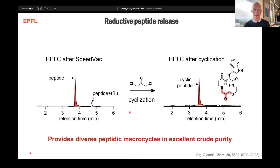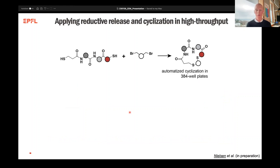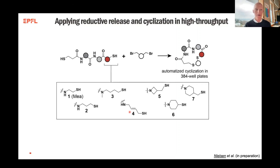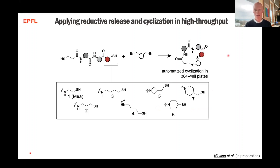With these methods in hand, we are now trying to automate the process towards creating macrocycles in high throughput. This was one of my main tasks when I started my postdoc here - to see how we can further expand this to make very diverse libraries and how we can do it using automation. Previously we worked on the C-terminal having 2-aminoethylamine functionalized on the resin, but now we have six different building blocks that we can functionalize onto the resin to create even more skeletal diversity in our macrocycles.